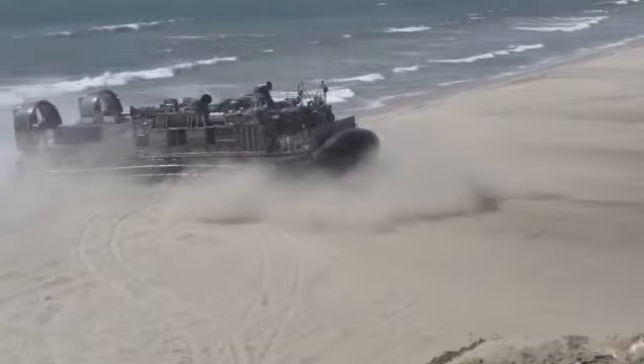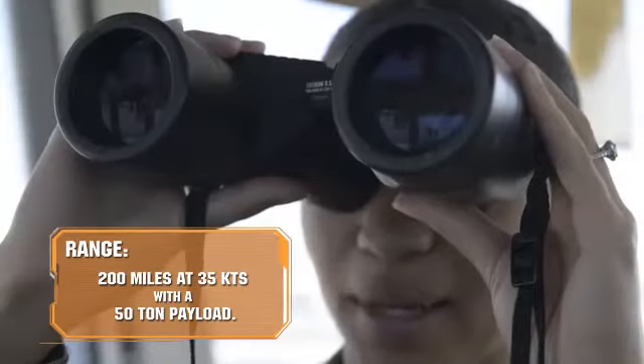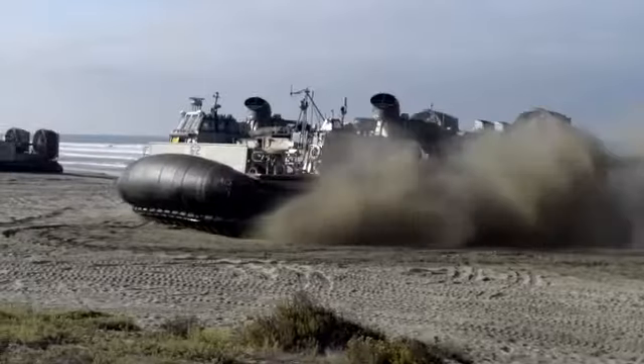At ACU-5 we have a saying: there's no beach out of reach. You get a beautiful view of the beach and you get to see the LCACs come in and out.